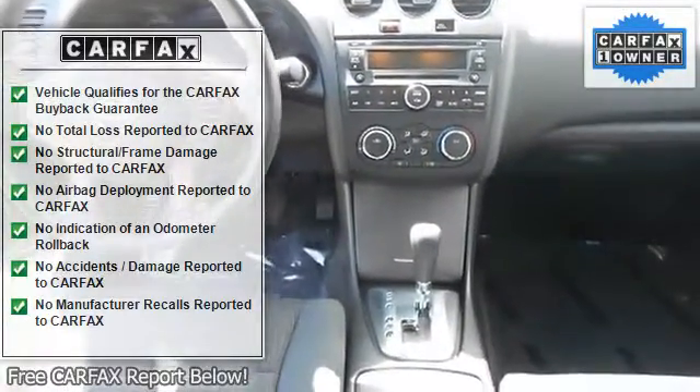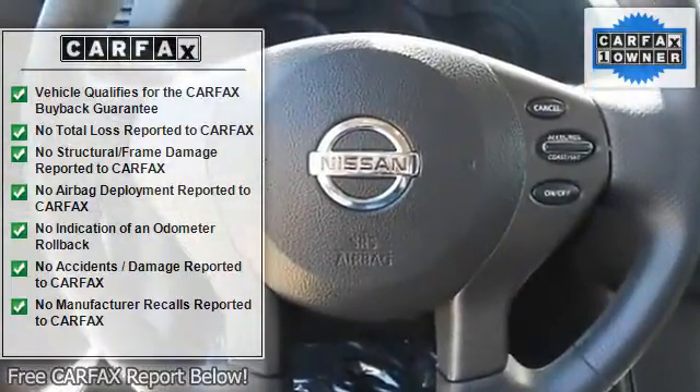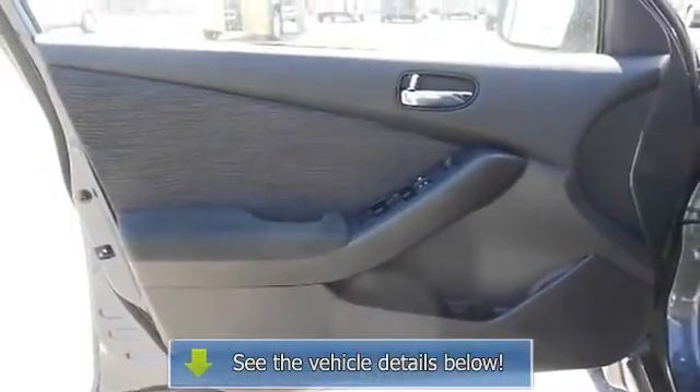In 2007, Nissan redesigned the Altima and took a top-five selling vehicle and made it significantly better, offering more luxury, extra power, and refined styling.